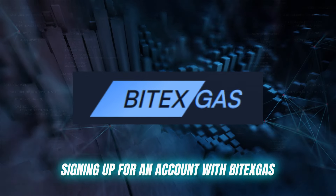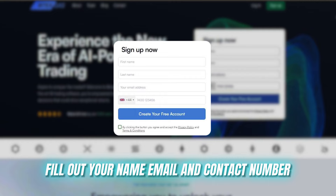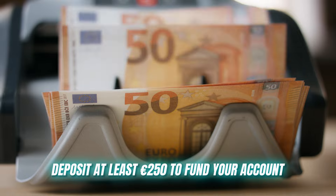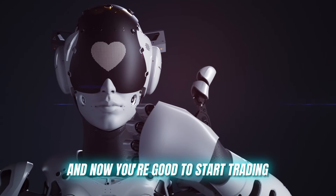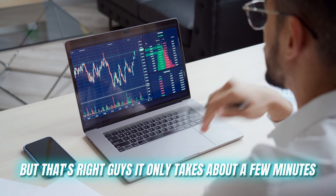Signing up for an account with Vitax Gas is super easy. Simply visit their website, fill out your name, email, and contact number, and deposit at least 250 euros to fund your account — and now you're good to start trading. It only takes about a few minutes.